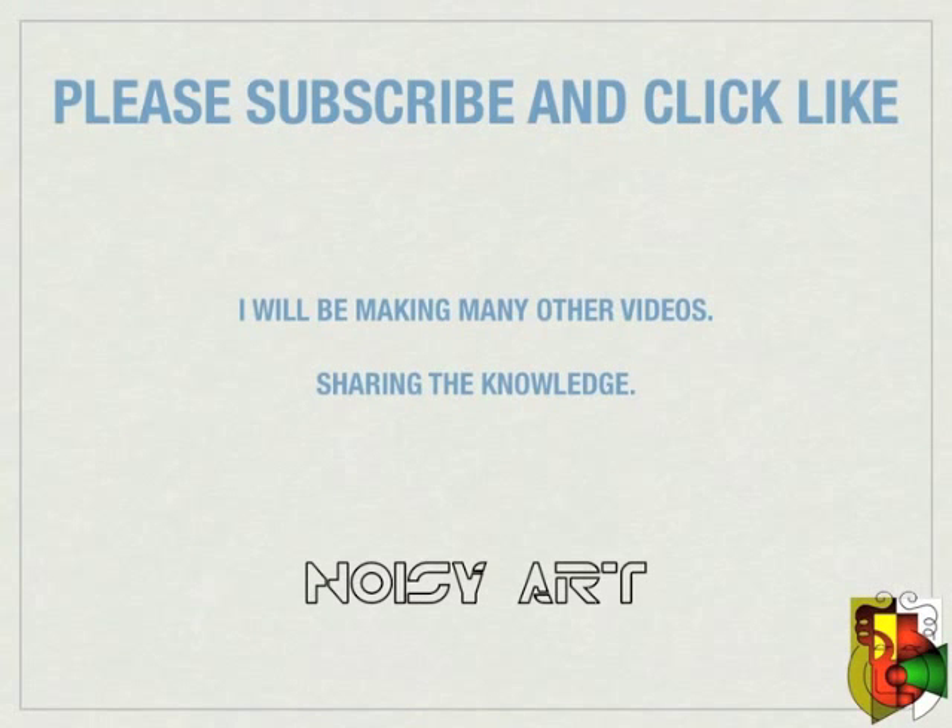So there you have it — a simple explanation on how see-through solar cells, or luminescent solar concentrators (LSCs), work. I hope this helps you out and you enjoyed the presentation. I plan on making many more helpful videos, sharing my 30 years of experience in both audio engineering and electronics repair. Please subscribe if you enjoyed this tutorial and click like, sharing the knowledge. If you have any questions, feel free to ask.